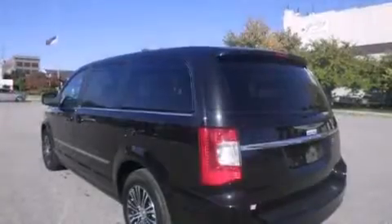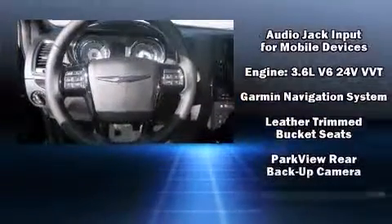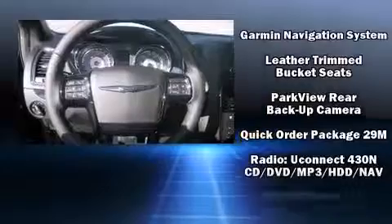Additional safety equipment includes ignition disabling and four-wheel disc brakes with ABS. Brake assist technology provides extra pressure when applying the brakes.